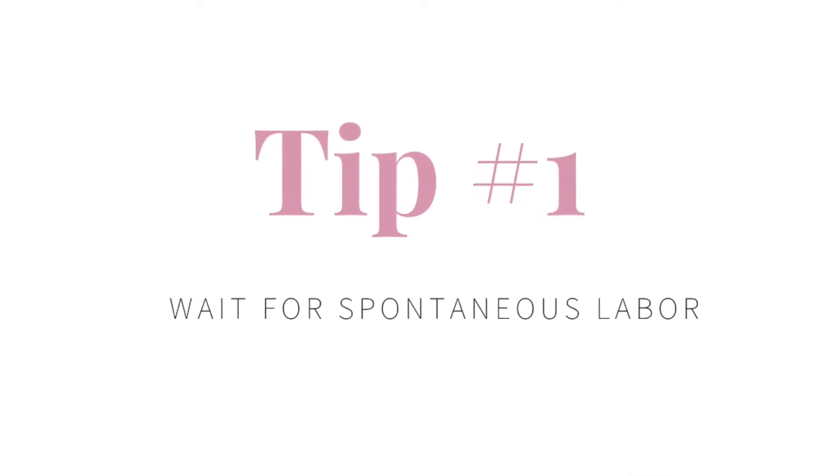I've got three tips for how you can avoid Pitocin during your labor. Tip number one is to wait for labor to start on its own. Spontaneous labor means your body is actually ready. So if you don't need to be induced for a medical emergency, try to avoid induction. Getting induced means you're telling your body to go into labor before it's ready, pushing synthetic hormones instead of letting your body create its own hormonal cocktail. If you can wait for labor to start on its own, that's the very first step to avoiding Pitocin.